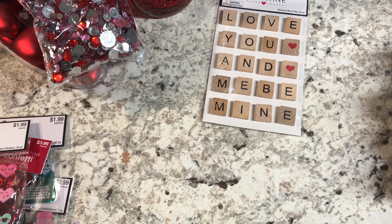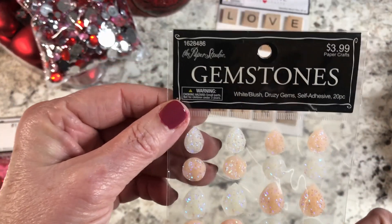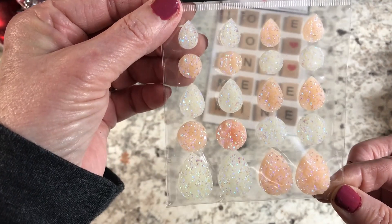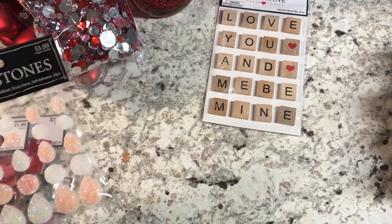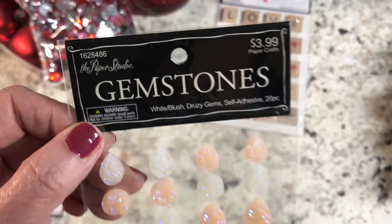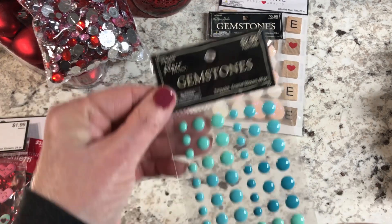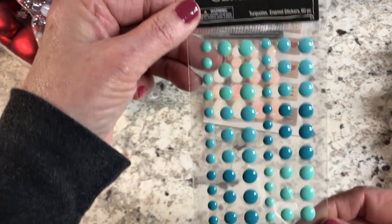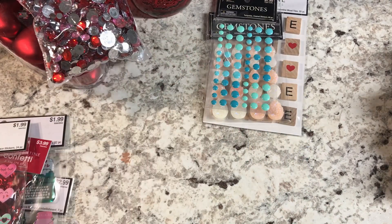Out of the paper crafting area I grabbed some gemstones I thought were really pretty — $3.99 from Paper Studio at 40-50% off. I also got some more flatbacks in a color I didn't already have — $2.99 at 50% off.